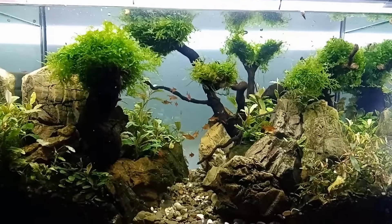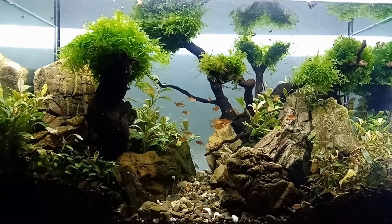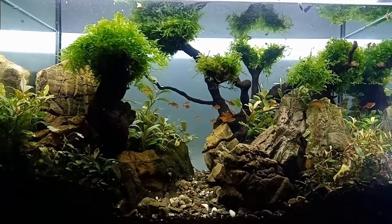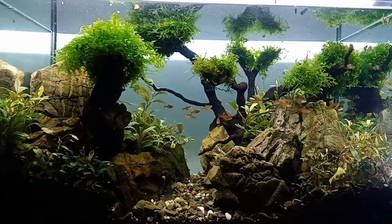Hello to all the lovers of Aquarium Mystic! I want to introduce you to my aquarium, which is called 'Among the Roots.' It was launched in September of this year, so it is only about two months old.